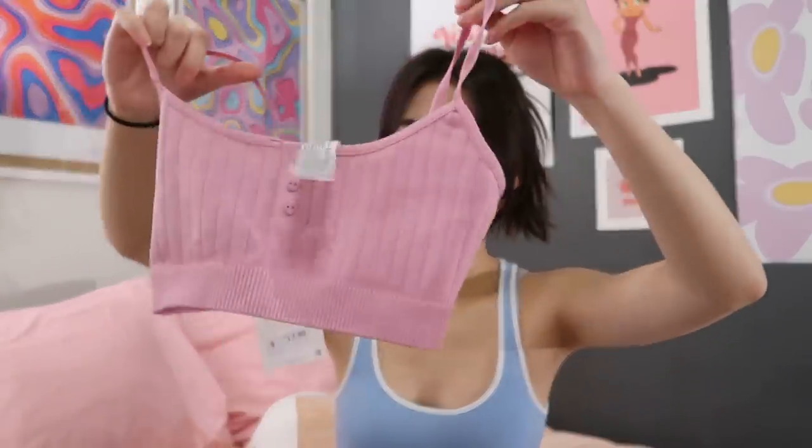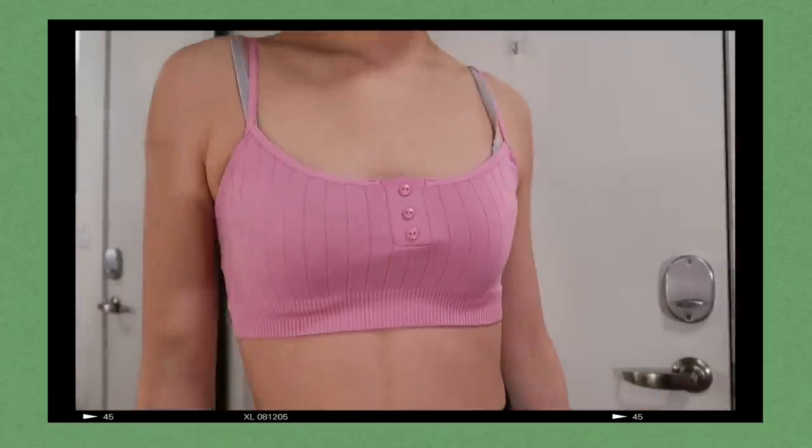The next top I got is this pink bralette knit top. I think I'm gonna return it because it's just too short. The color and everything is so cute, but I'm not gonna be reaching for it that often just because of how short it is — it'll really be a waste.